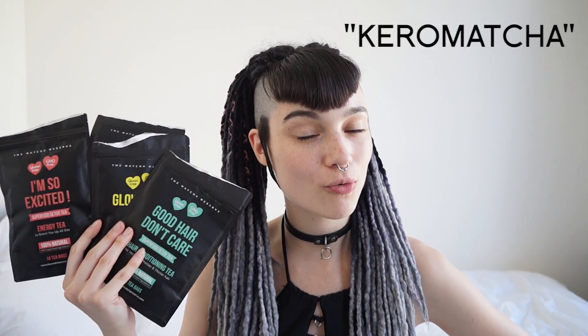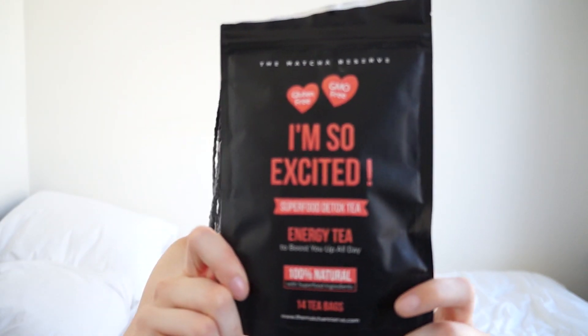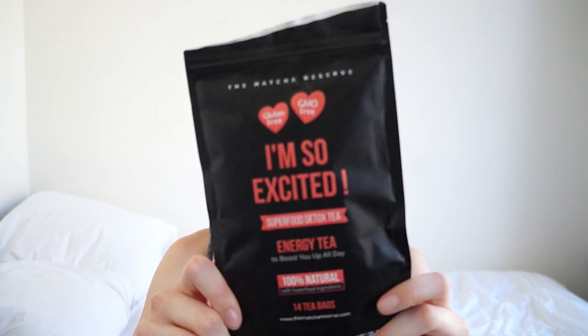Each tea is $26.50 for a two-week supply, but don't forget you can use my coupon code KaroMatcha for 15% off. The first one is the I'm So Excited Energy Tea. It has green tea, rooibos, ginseng root, linden blossom, and rose petals. If you'd like to know more about those ingredients and why they were chosen for the energy tea, you can read about it on the Matcha Reserve website — I don't want to bog you all down with information.